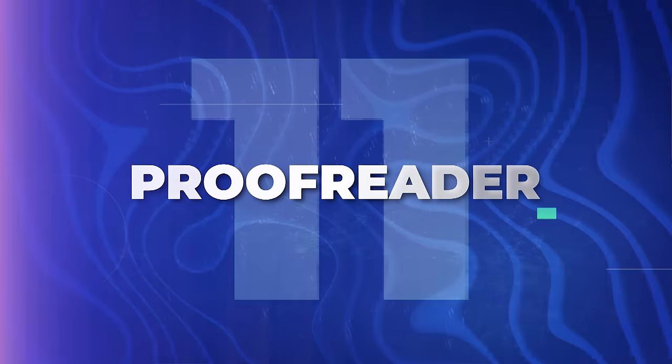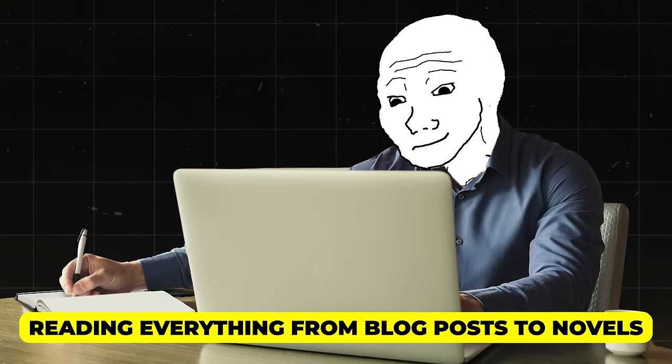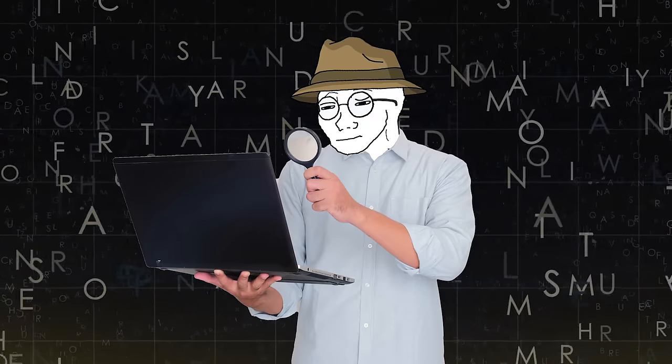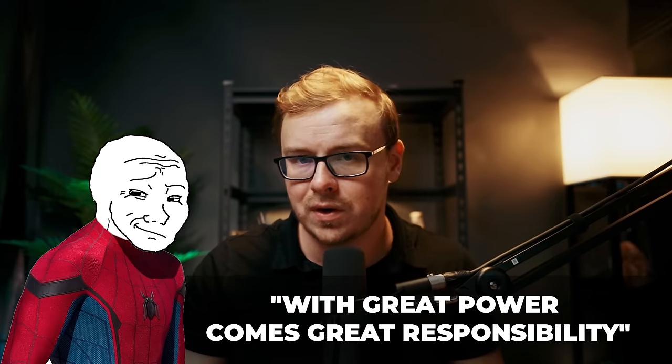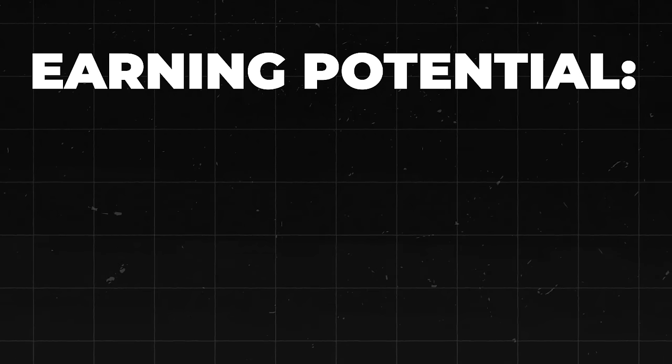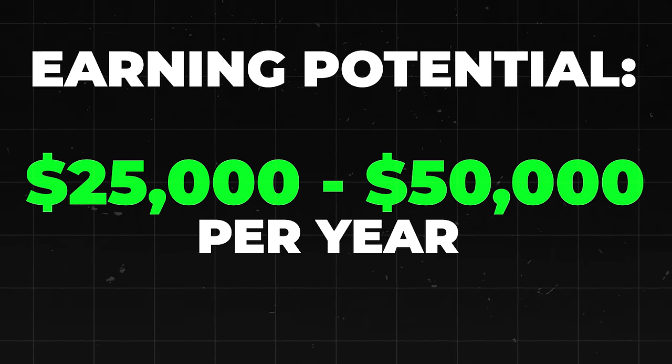From decoding medical mysteries to hunting down grammatical gremlins, our next job is for all grammar enthusiasts — a proofreader. As a proofreader, you will be the last line of defense against the horrors of misplaced apostrophes and dangling participles. You'll be reading everything from blog posts to novels, armed with nothing but your keen eye and a red pen — or track changes if you're feeling modern. Just remember: with great power comes great responsibility. Use your powers for good, not to correct your friends' text messages. The earning potential when you first get started is around $25,000 to $50,000 per year, with potential for higher earnings as a freelancer — especially if you specialize in a particular niche.